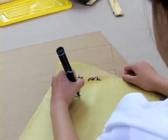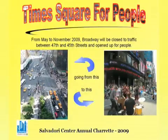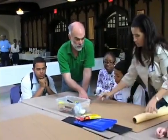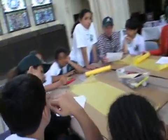This year we've decided to make our design challenge the redesign of Times Square as a pedestrian mall. We've given children the opportunity to throw in all their ideas for a one-block stretch of that pedestrian mall.